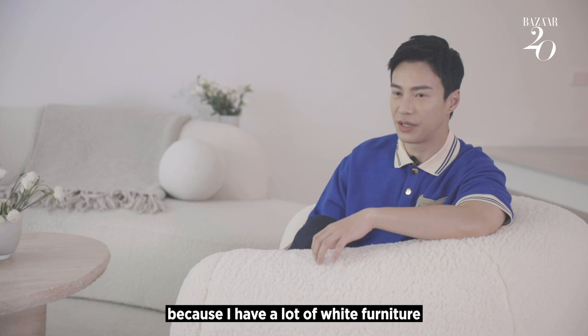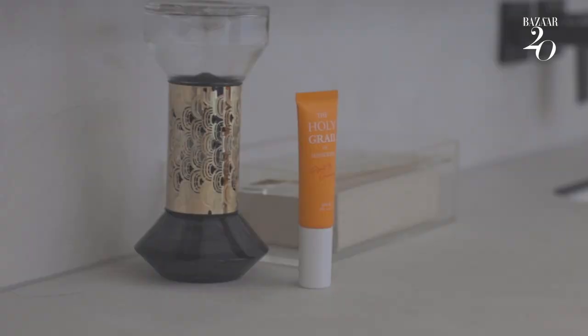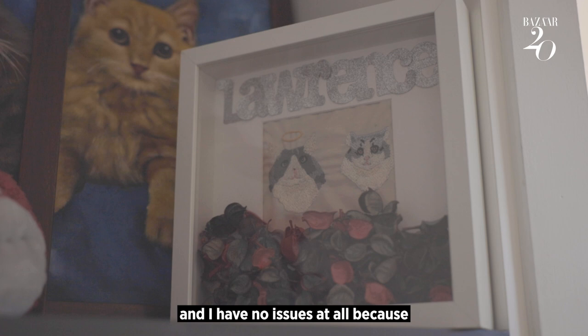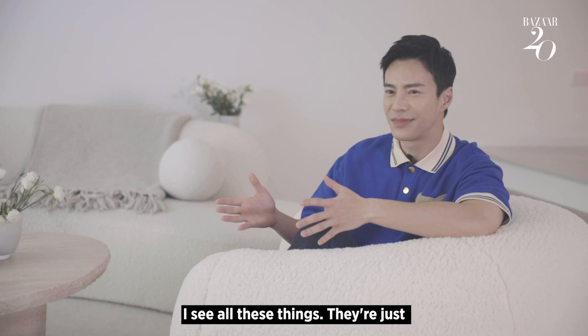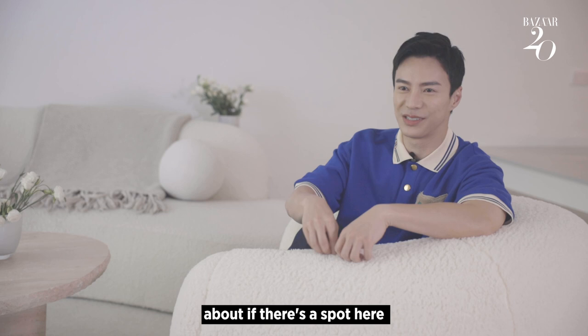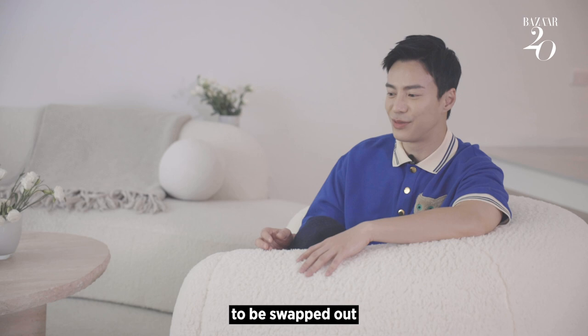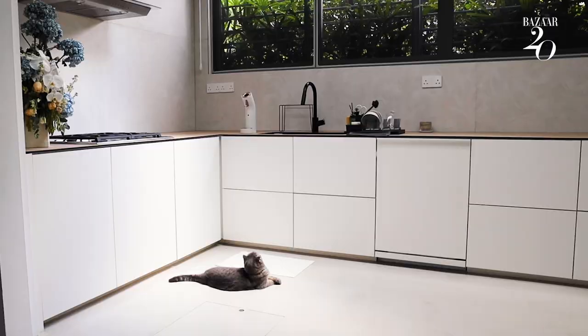A lot of people might think that my house is pretty difficult to maintain because I have a lot of white furniture and a lot of light-coloured furniture. But to me, it's very easy and I have no issues at all because of the way I see all these things. They're just material things and I'm not too fussy about if there's a spot here or there. And everything here is so interchangeable. I have minimal built-in, and they are meant to be swapped up. If one day I feel differently about life or I feel differently about my space, they can be swapped up easily.